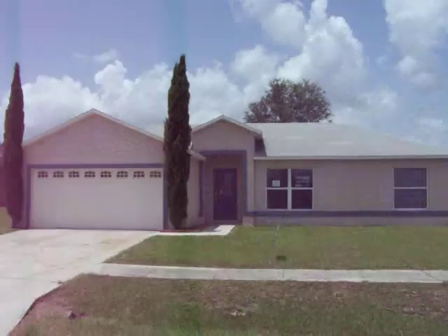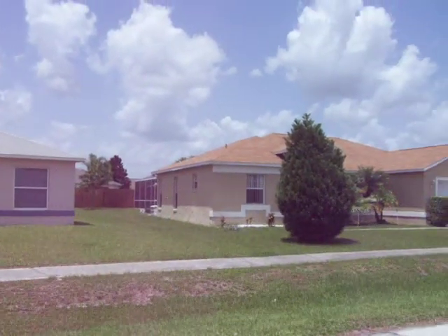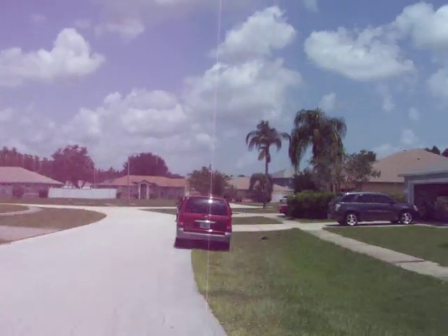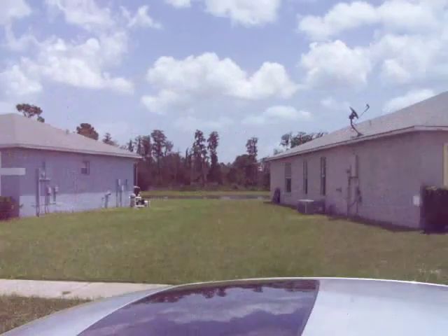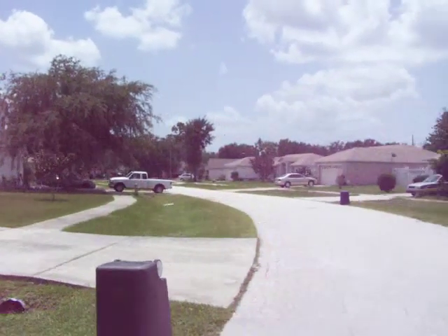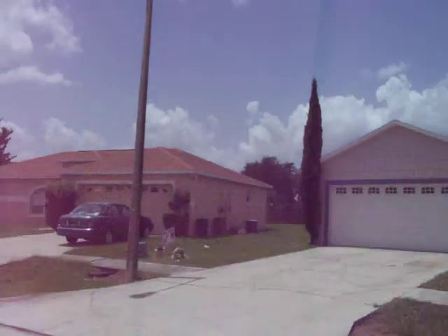I'll do a pan of the neighborhood. There is the subject house. This is in a subdivision called the Oaks — quite a nice subdivision and a very quiet neighborhood. There's the house directly across, and it's kind of on a curve here. The house right next door.